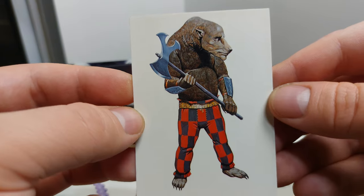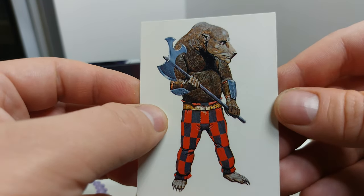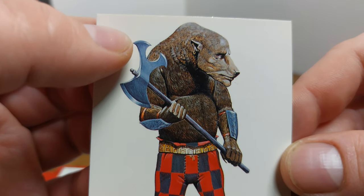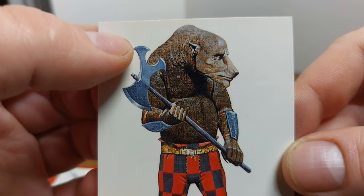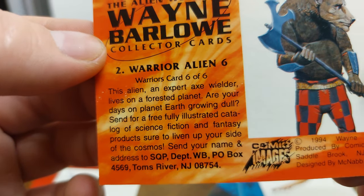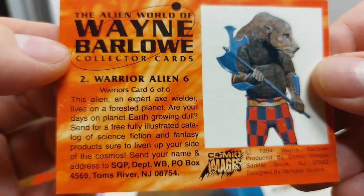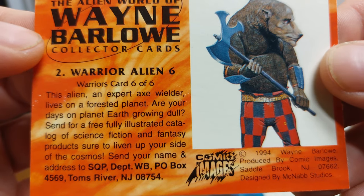He says they are a hazard to visitors who set foot on their dangerous home world. This next guy's pretty cool — he's got like some checker pants that look like they're from the Middle Ages. I'm not sure what he's supposed to be, looks like a giant mole or something. This alien is an expert axe wielder and lives on a forested planet.